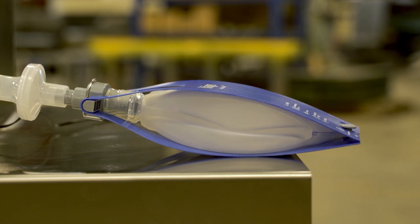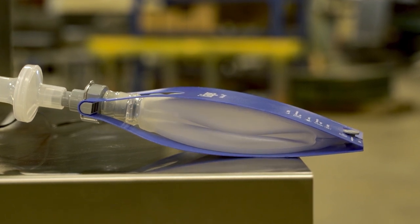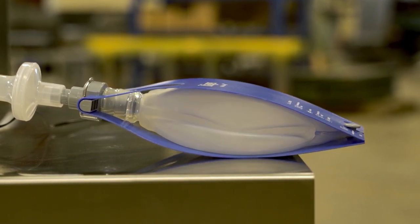COVID-19 patients have a disease which affects the ability of their lungs to transmit oxygen to their body. Patients often die because of failure of their lungs to do the appropriate work.